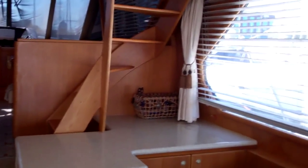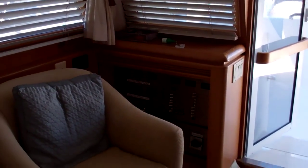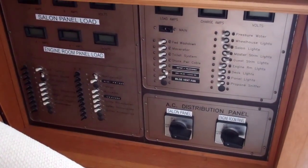Right now the shades are pretty much drawn. I opened one just to give you a sense of the size of the window. Moving forward, that will bring us up to our dinette and our galley.